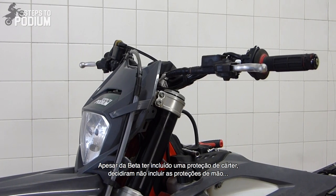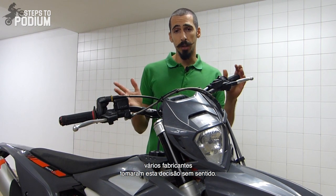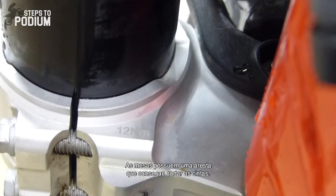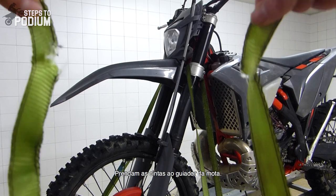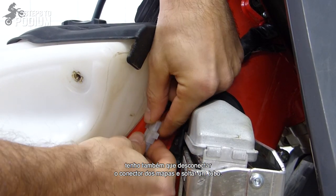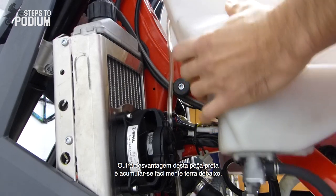Although Beta decided to include an engine guard, they skipped the handguards, which is dumb because this is an enduro bike. This is not only a problem with Beta — almost all manufacturers decided to walk on this dumb avenue. If you use a trailer for your bike, avoid strapping it to the triple clamps. There is an edge on the triple clamps so sharp that it starts cutting the straps — strap them on the handlebars instead. I also hate the black piece over the fuel tank because any time you want to remove the fuel tank, you have to detach the map switch connector and remove a hose, which isn't practical at all. Another downside of this piece is that there's easily a buildup of dirt under it.